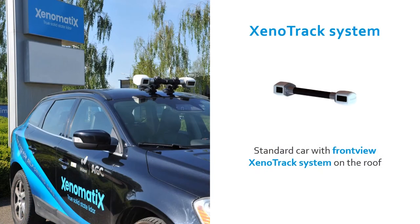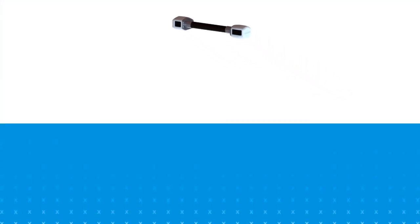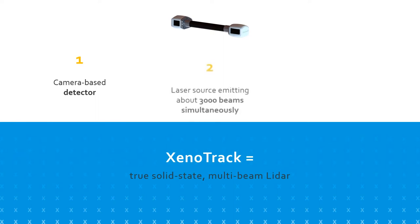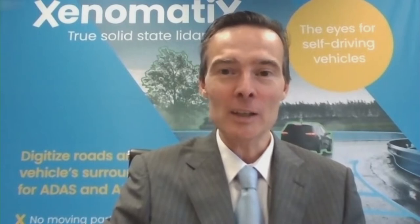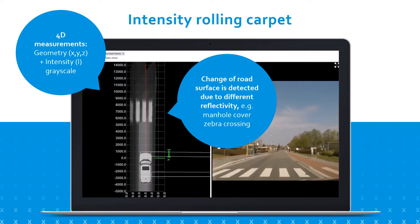We have started digitizing roads on a large scale, and we do this with our 6D road scanning technology. That means we bring together much more information on the road surface. We use our short-range LiDAR combined with visual camera data. And as a sixth dimension, we also have a kind of X-ray image of the road — an intensity map based on the reflectivity of the asphalt and road markings to discover variations in material and to analyze road markings.